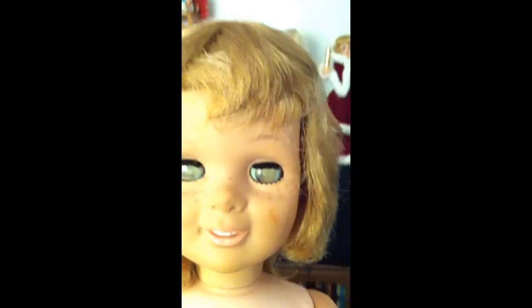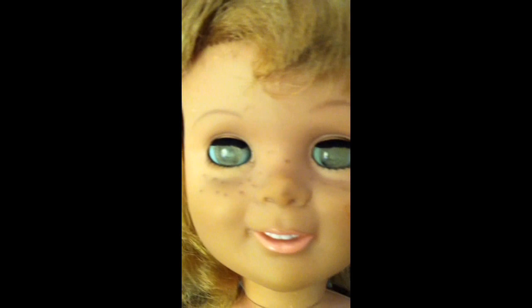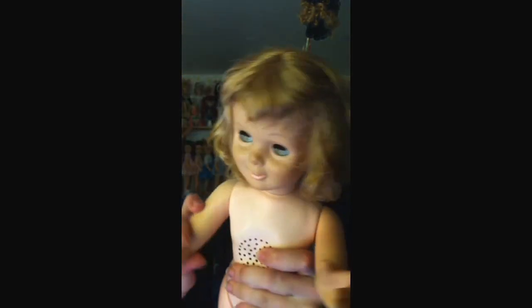This is her body — she's the same size as a Chatty Cathy. Her eyes open and close, you can see they're kind of cloudy, and there's her hair and her pull ring. I'm trying to find somewhere to set my phone so I can show you her. Hopefully you can see me. Looks like her chest is a little dented in, but she holds a pose.